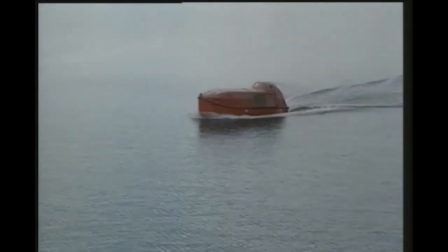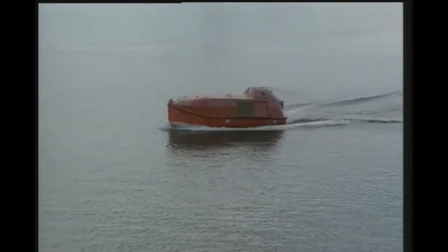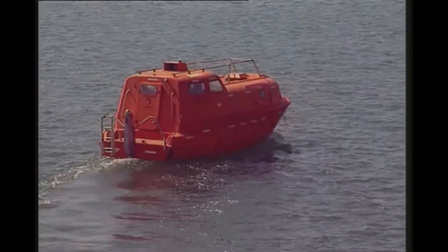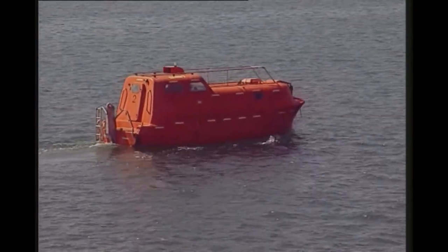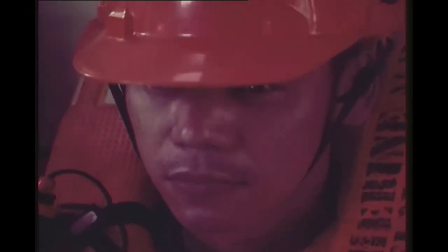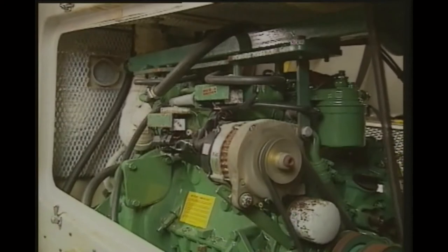Steering will be largely done by compass. The buoyancy of totally enclosed lifeboats means that they're not easy to handle — regular training is vital for their coxswains. Once the lifeboat is in the water, the coxswain should steer to a safe distance from the abandoned ship, taking into account all prevailing circumstances. This is probably upwind and clear of the bow and stern. The occupants of the lifeboat must always stay sitting down and strapped in. These boats are self-righting, but only if everyone is strapped in.